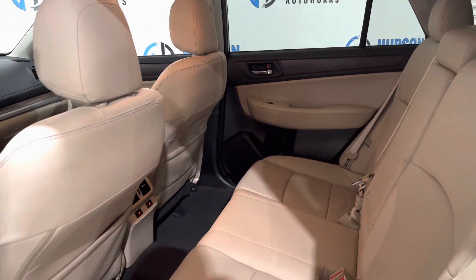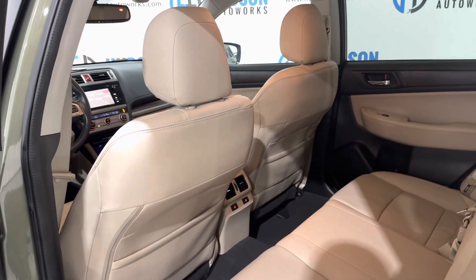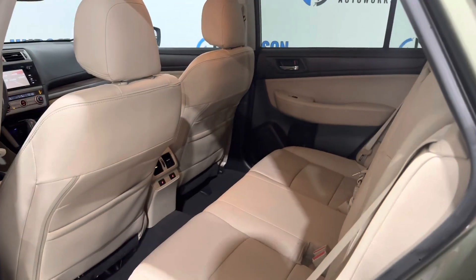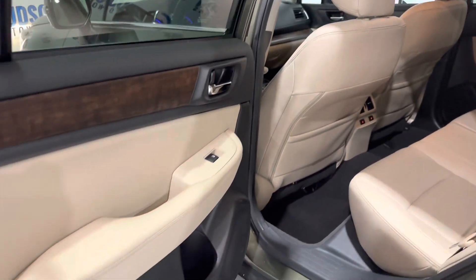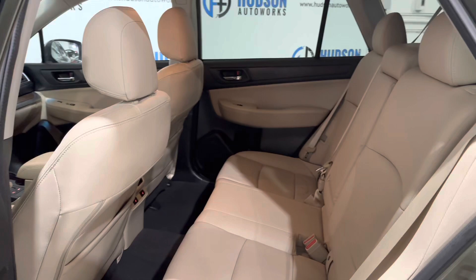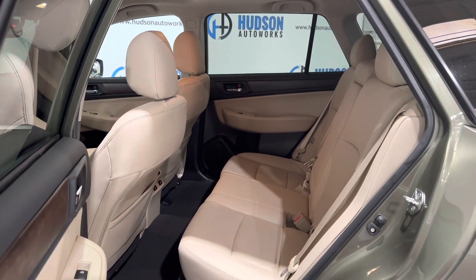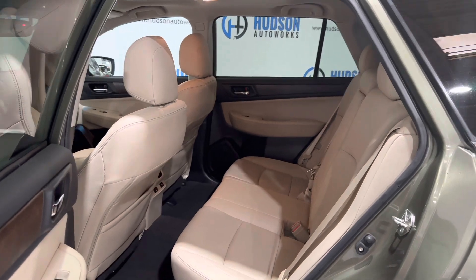In the back seat of this Outback you have map pockets on the back of each front seat. Both outboard rear seating positions are heated. You have pockets in each rear door big enough for a water bottle, as well as a fold-down armrest with space for a water bottle as well. That rear seat is a 60-40 split to add some extra space.